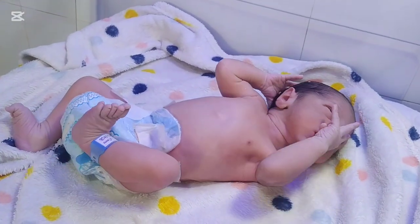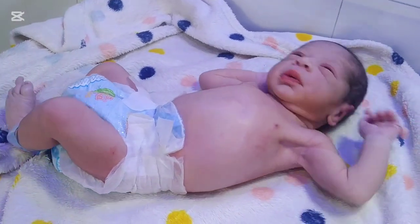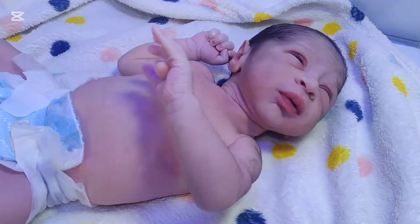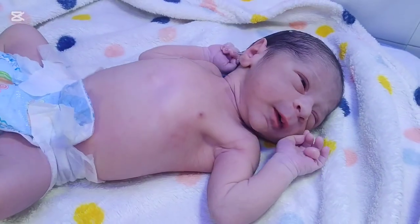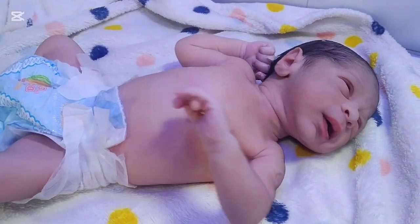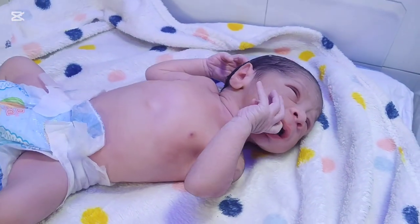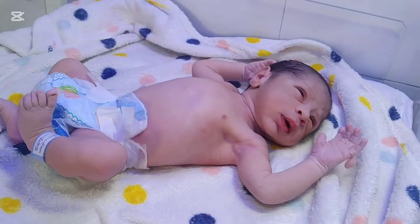Polydactyly is a common congenital condition where babies are born with extra fingers or toes. While it can raise concerns among parents, the condition is highly treatable with surgery and medical care. With early diagnosis and treatment, children can grow up with normal hand and foot function, and parents can rest assured that their child will lead a healthy, active, and fulfilling life. If your baby is born with an extra finger or toe, remember, this is not something to fear. With modern medicine and proper guidance, your child can enjoy the same opportunities as any other child. These patients must be loved.